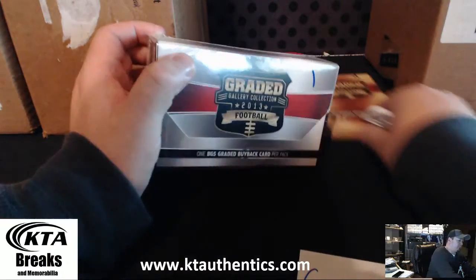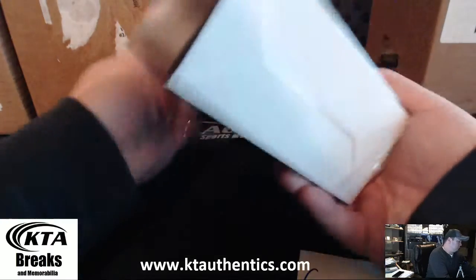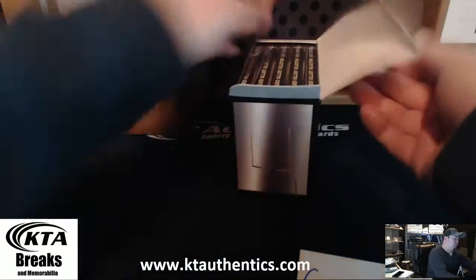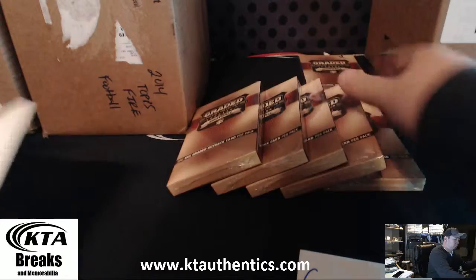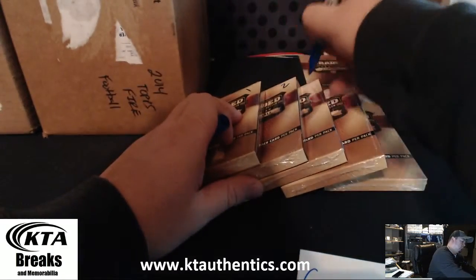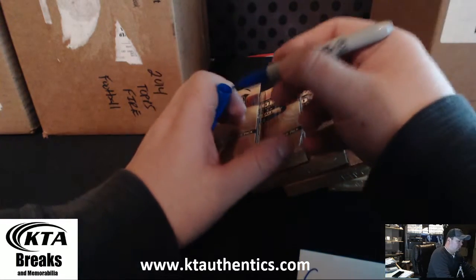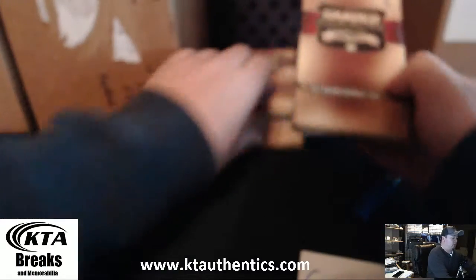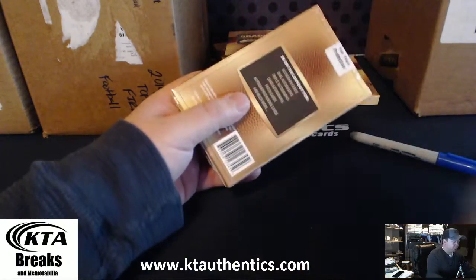Open it and take number 3. Alright, I'm going to take number 3. Good luck, man — here we go.